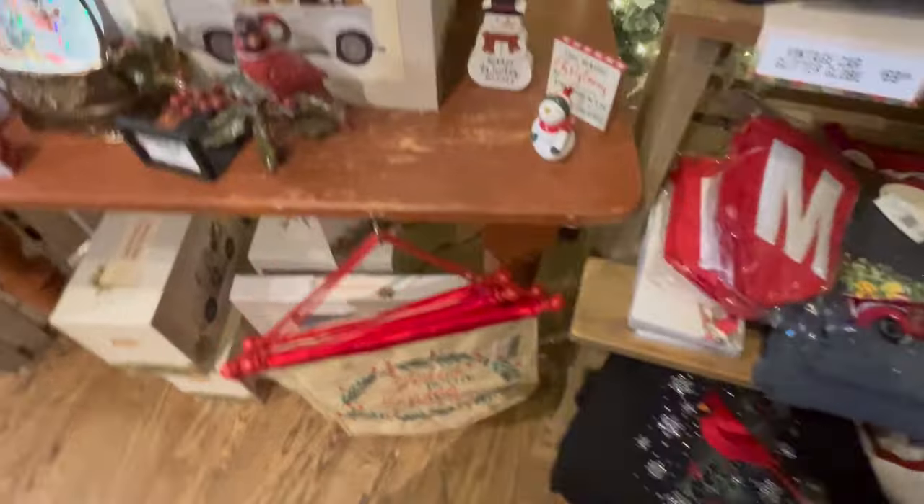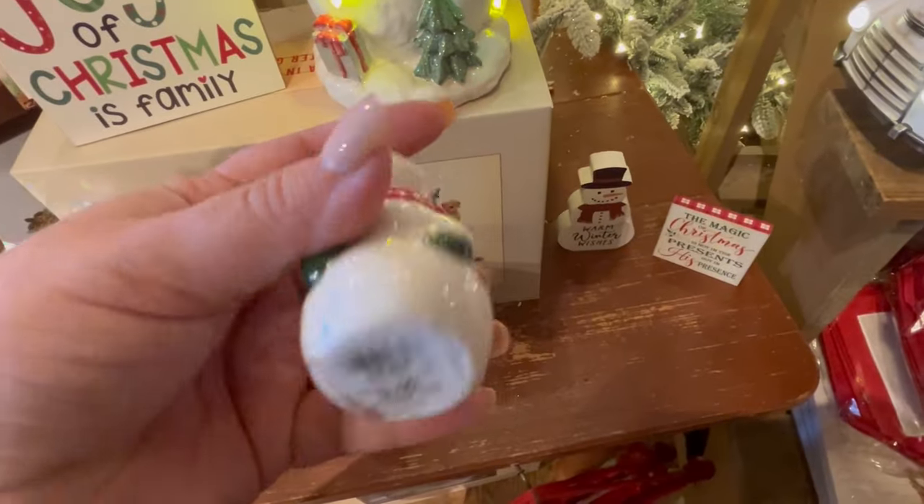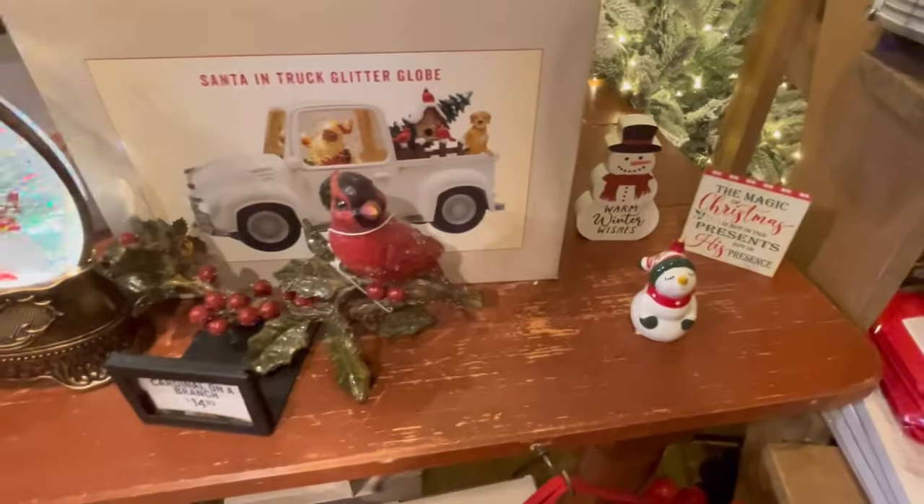They had some really nice sweatshirts and T-shirts that are Christmas themed. This one's $6.99. And then they have some little signs.